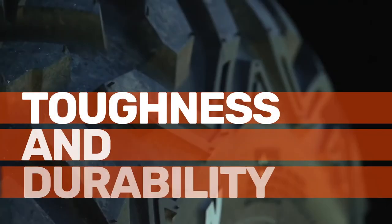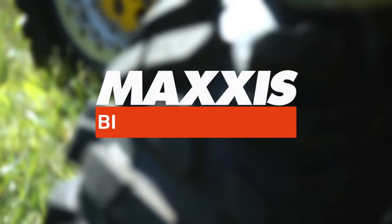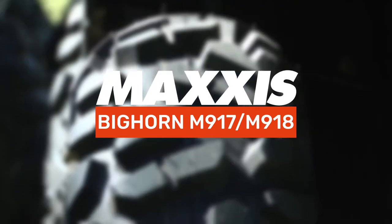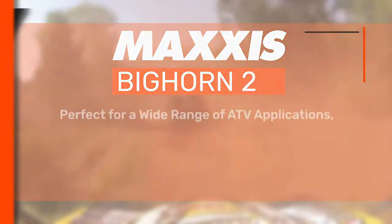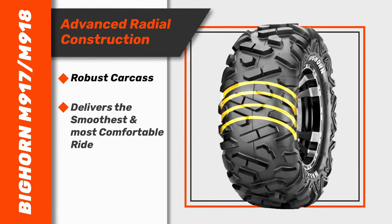Setting the benchmark in toughness and durability, the original Maxxis Bighorn M917-M918 is a legend in its class. Going where others fear to tread thanks to an advanced radial construction and robust carcass, the Bighorn M917-M918 delivers the smoothest and most comfortable ride even over the roughest terrains.